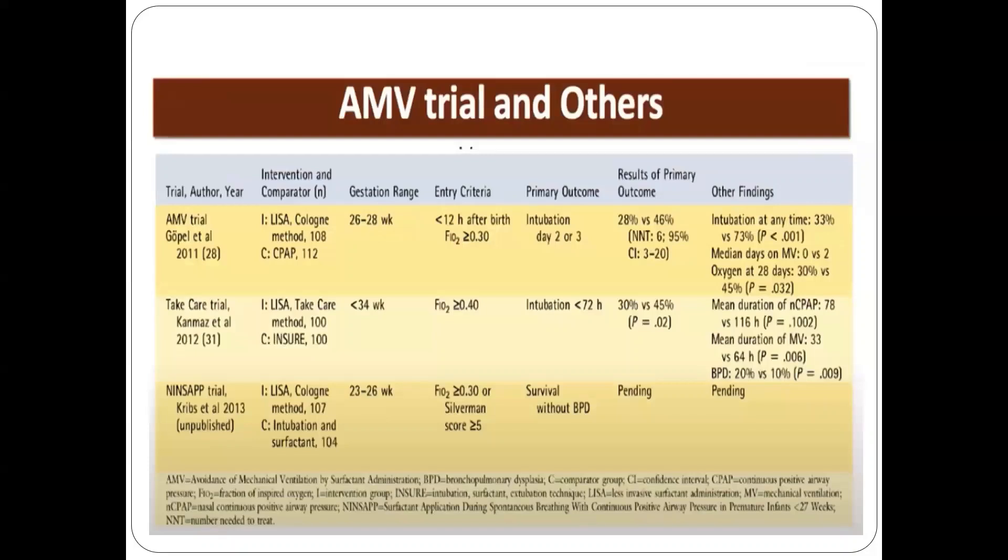Apart from Cochrane studies, trials like the Take Care trial compared LISA versus INSURE in close to 100 neonates less than 34 weeks gestation requiring FiO2 more than 0.4. The primary outcome showed intubation requirement was around 30% in the LISA group versus 45% in the INSURE group. Duration of CPAP and duration of ventilation were also less in the LISA group compared with the INSURE group.